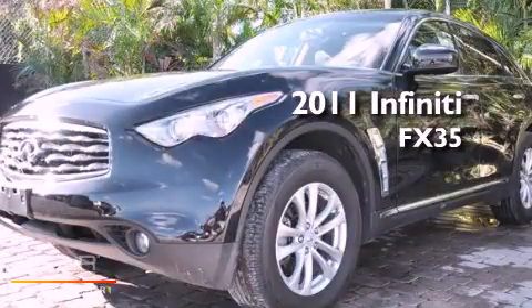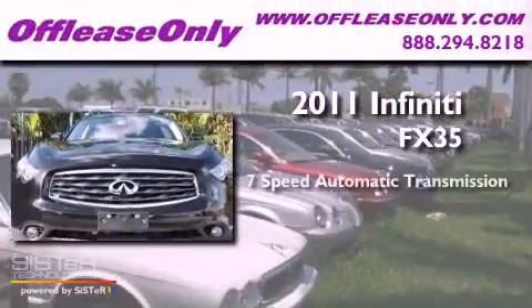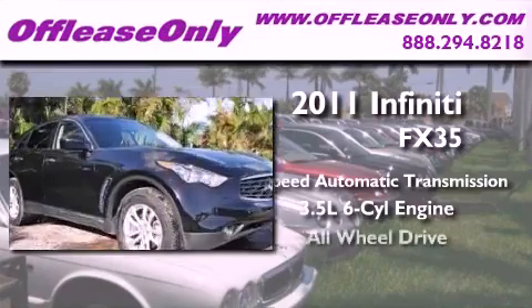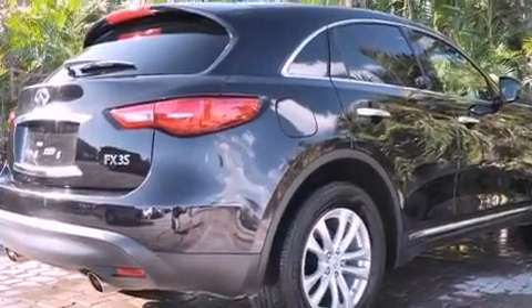This is a 2011 Infiniti FX35. This crossover has a 7-speed automatic transmission, a 3.5-liter V6, all-wheel drive, plus having just come off lease, this Infiniti is in like-new condition.